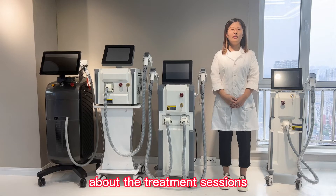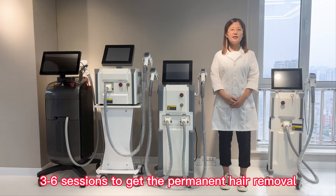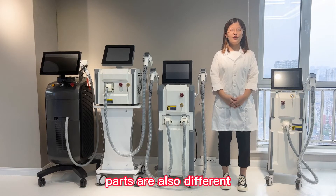About the treatment session, normally it needs 3 to 6 sessions to get the permanent hair removal once a month. The treatment sessions of different parts are also different.